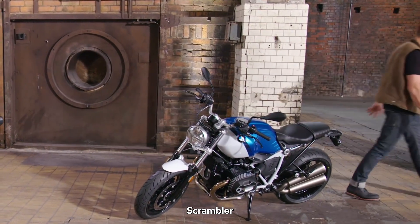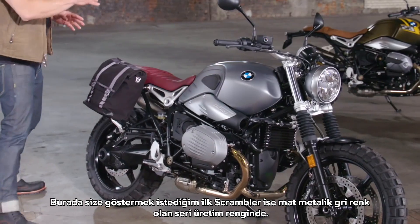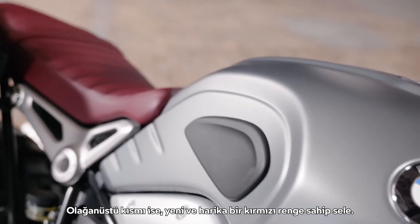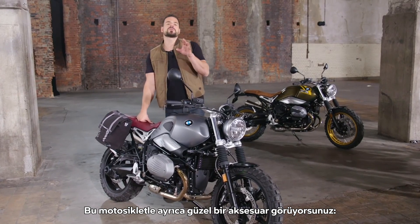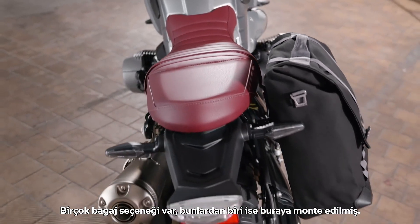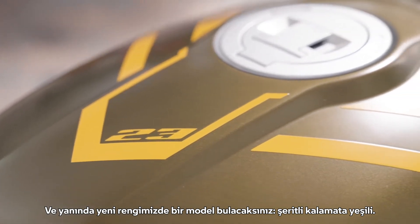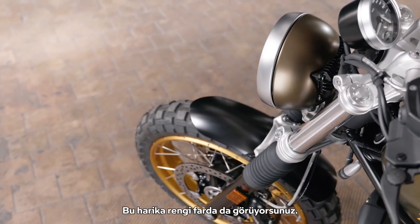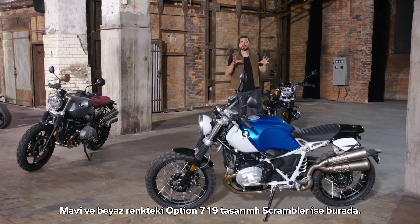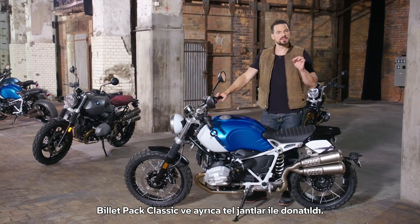Scrambler — the first model of the R9T family with the riding mode Dirt in the comfort package, as mentioned before. This first Scrambler is in Granite Gray Metallic Matte, the series color, with an extraordinary seat in a fantastic new red coloring. You can also see the accessory 2V-style cylinder head cover with its perfect cast design, and there are many luggage options, one of which is mounted here. Next to it is a model in the new color Kalamata Green with tapes — also found at the headlight — and a perfect match with golden rims. This Scrambler in Option 719 Blue and White design is equipped with the Billet Pack Classic, cross-spoke wheels, and special off-road tires.